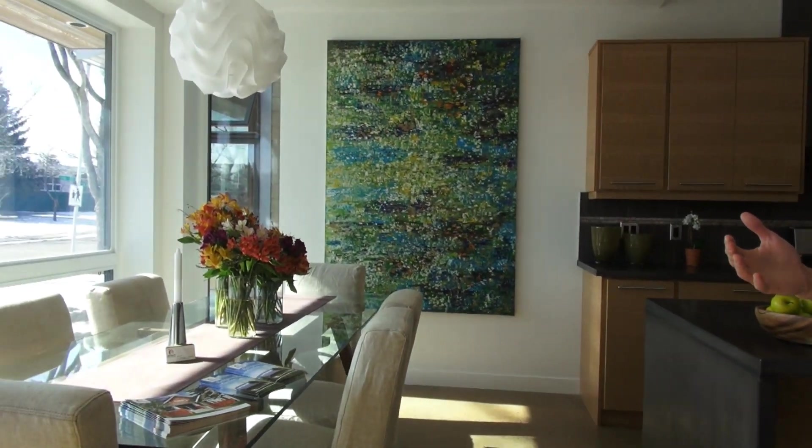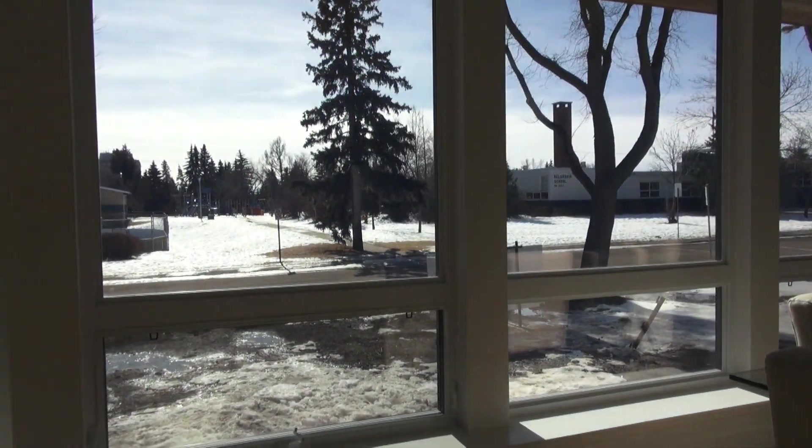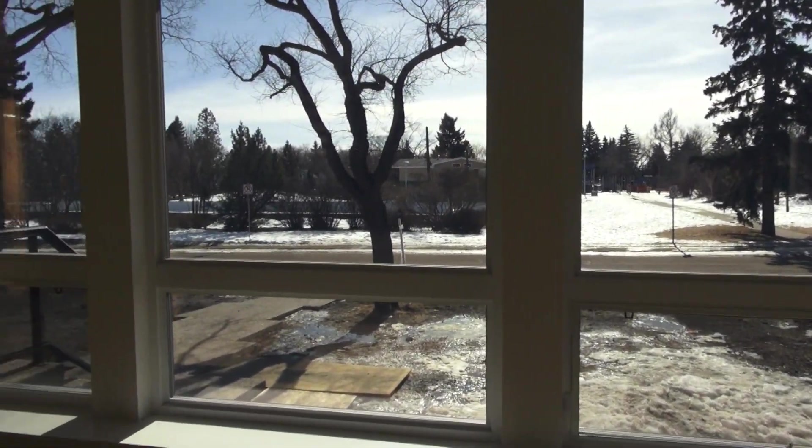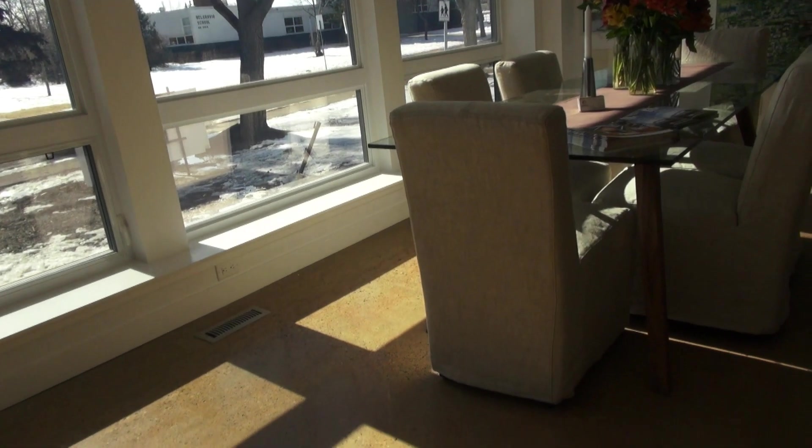The second thing would be orienting the house to face south and to have good windows which allow passive solar heat to come in, and to have something with thermal mass such as this concrete floor, which absorbs the passive solar from the sun and slowly releases that heat.